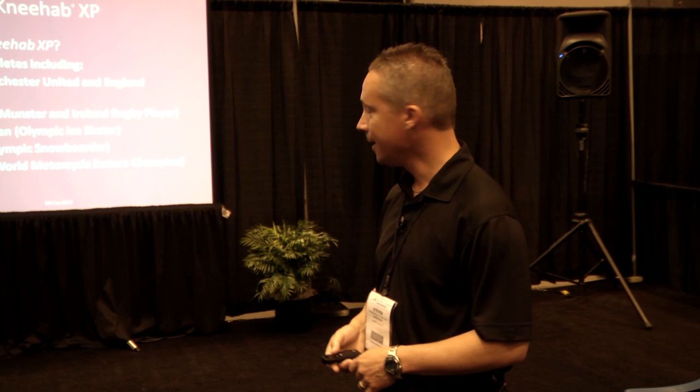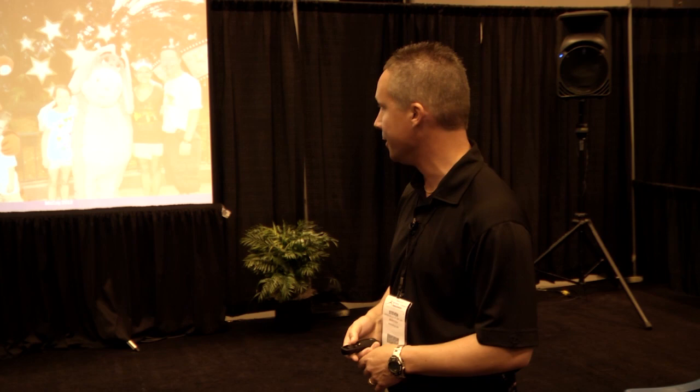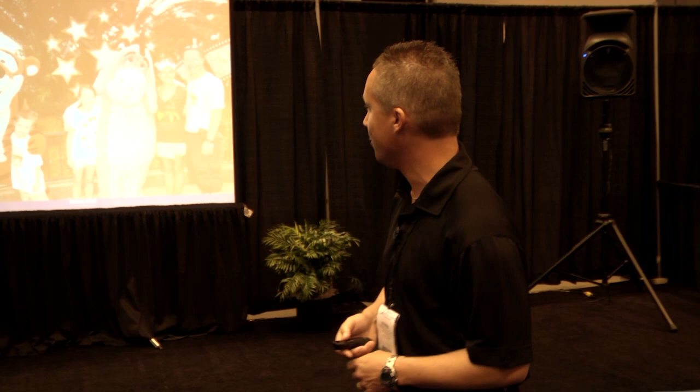Who else is out there using NEHAB? In addition to football players from just about every level of competition, there are numerous world-class athletes: Phil Jones, Manchester United and England footballer; David Wallace, Munster and Ireland rugby player; Christopher Dean, Olympic ice skater; Zoe Gillings, Olympic snowboarder; and David Knight, world-class motorcycle enduro champion — all of whom have used the NEHAB XP product with great success.